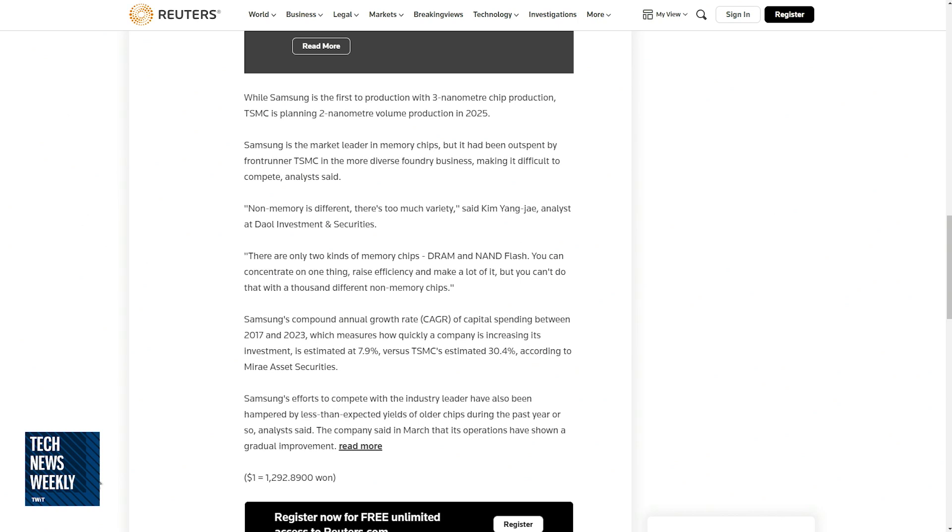TSMC has the lead on certain kinds of chips, while Samsung still maintains the lead on other kinds. Samsung is the market leader in memory chips, but it had been outspent by front-runner TSMC in the more diverse foundry business. Non-memory is different because there's too much variety — there are only two kinds of memory chips, DRAM and NAND flash. You can concentrate on one thing, raise efficiency, and make a lot of it. But you can't do that with a thousand different non-memory chips.